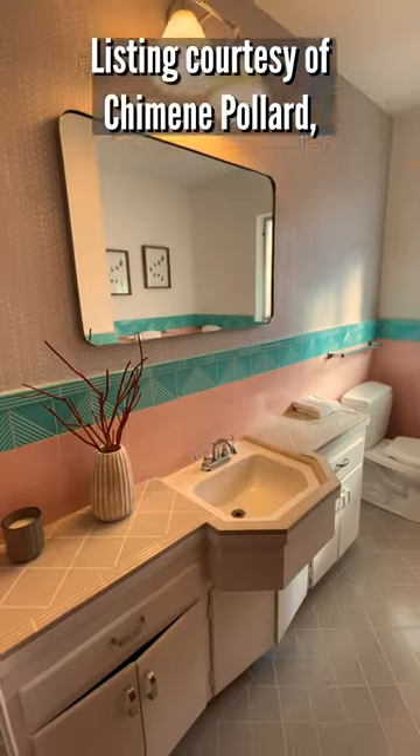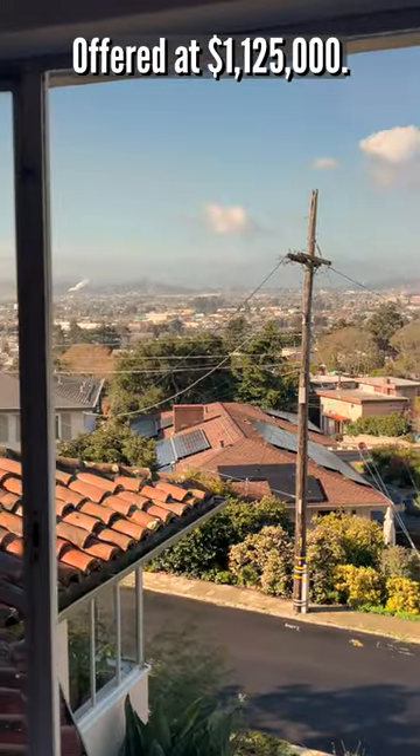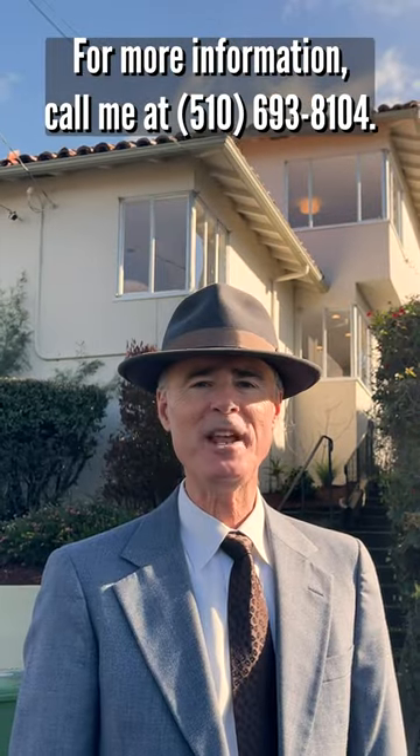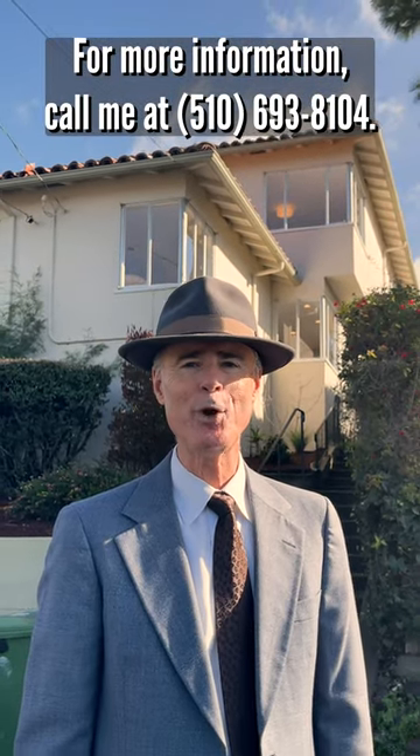Listing courtesy of Chemin Pallard, Bread Oak Realty, offered at $1,125,000. For more information call me at 510-693-8104.